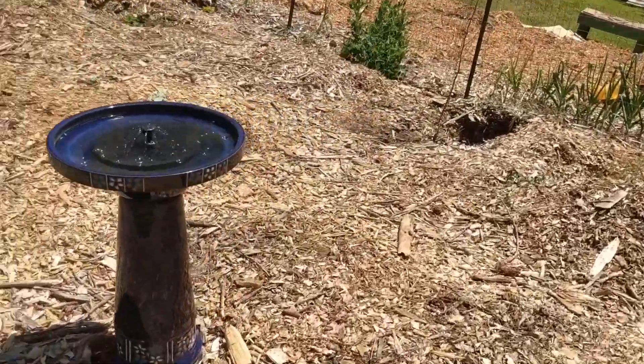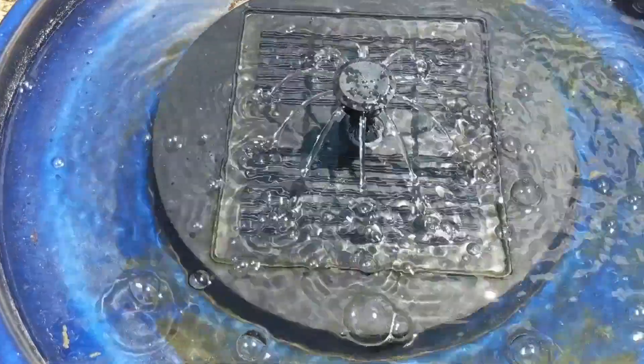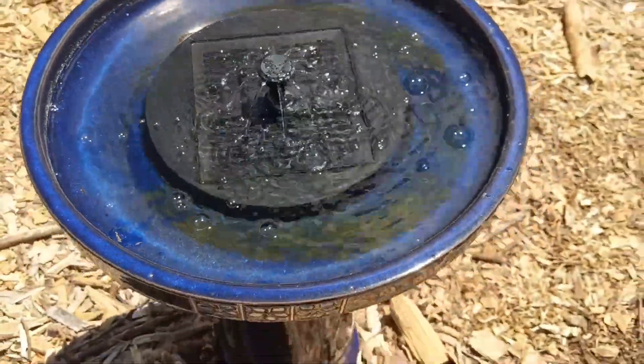We have a bird bath with a fountain, and it's a solar-powered fountain, which is nice. Clean energy!